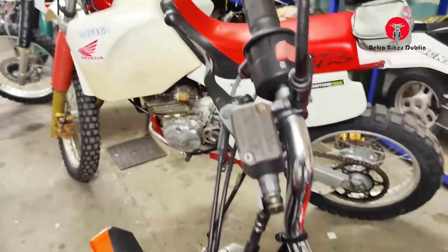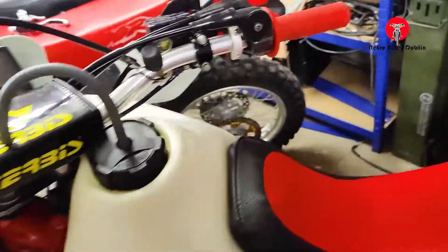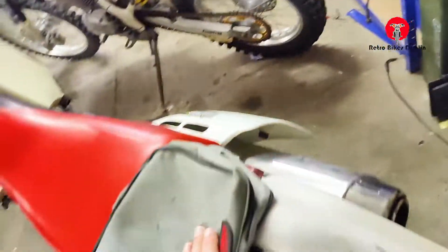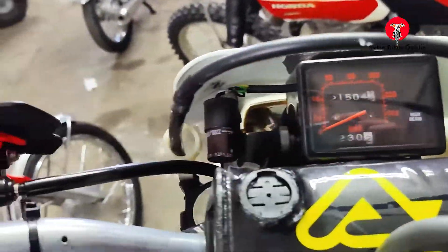Next we have a Honda XR600R — not the L version, but the more desirable one with the large plastic tank. We also have the smaller tank with it. Really cool bike in nice condition with a little exhaust system on it, only 21,000 kilometres on the clock.